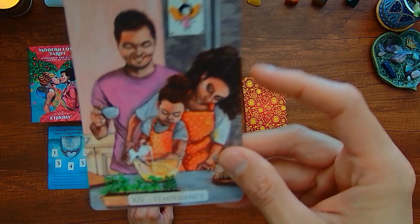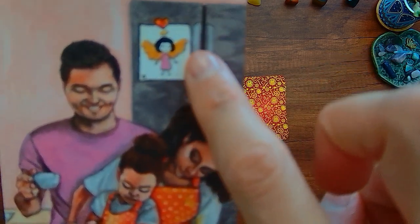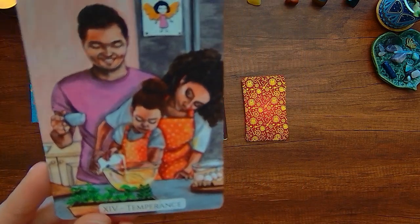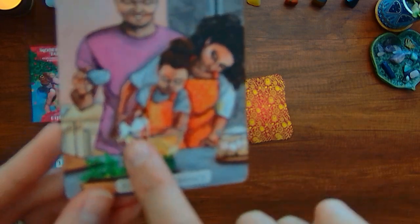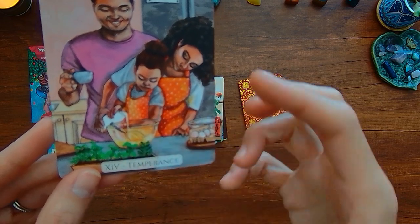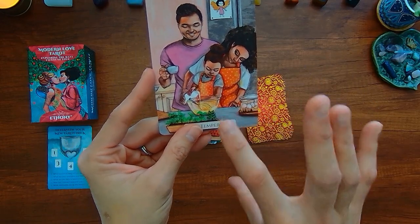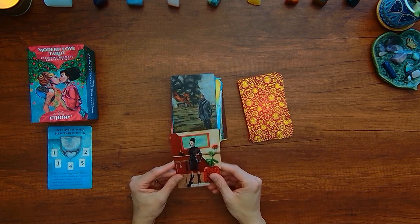Here we have Temperance and there's three people in this. You can see parents are helping the child mix things together. You've got like an angel — it's a little kid's art on the wall of the angel that's in the traditional Temperance card. The mom — or maybe it's the babysitter or an older sister — is helping the child balance the bottle of milk, which conveys that concept of balance. There is the tabletop concept of solid land with liquids pouring together. We'll look at the guidebook for this.